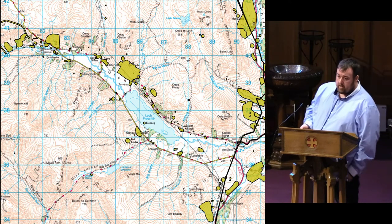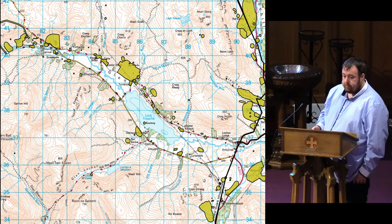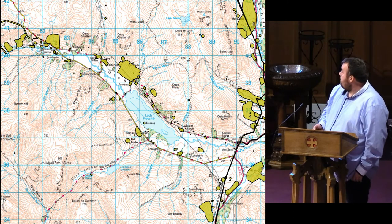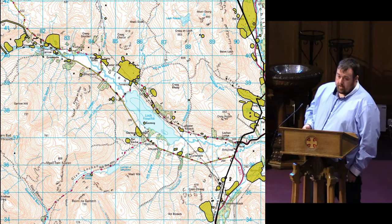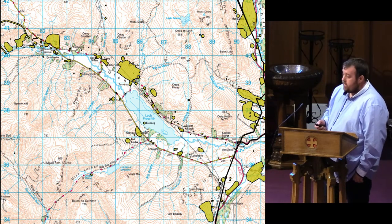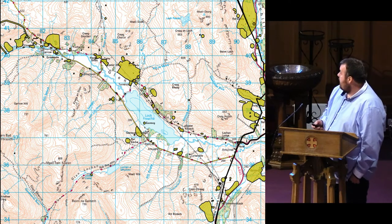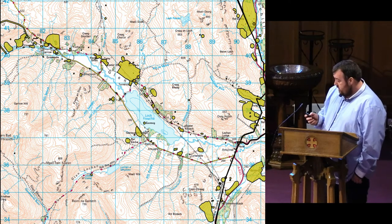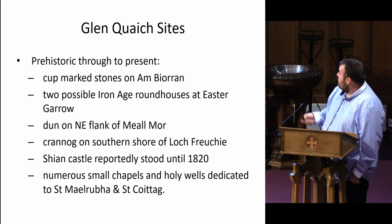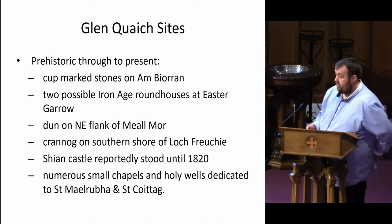The site in question I want to talk about today is based just to the west of Armourie, around about Loch Freebie in Northern Scotland. This is just an area taken from the past map to show the amount of archaeology and history of the region. Across the area there are a number of sites dating from the prehistoric period right through to post-medieval.